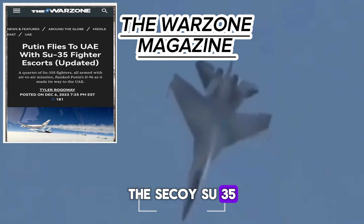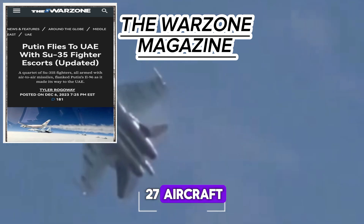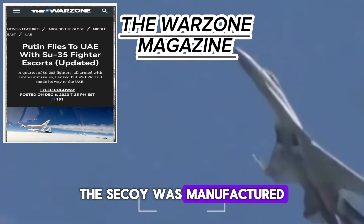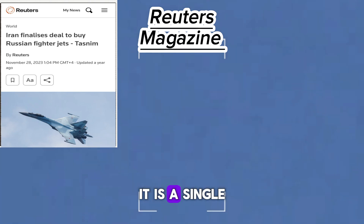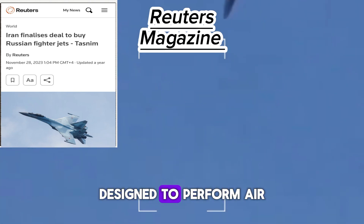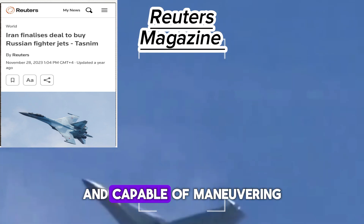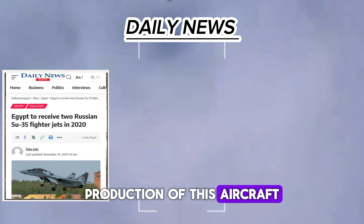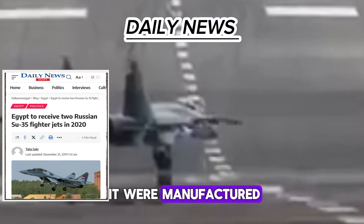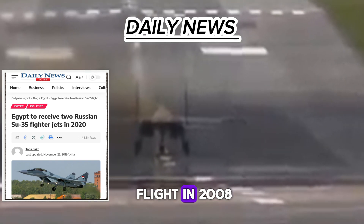The Sukhoi Su-35 is an upgraded version of the Sukhoi Su-27, designed by the Sukhoi design bureau and manufactured by the Komsomolsk-on-Amur plant. It made its first flight in June 1988. It is a single-seat, twin-engine aircraft designed for air superiority roles, very fast and capable of maneuvering at a high angle of attack, equipped with advanced weapon systems. Production stopped in 1995, and improved versions such as the Su-35BM and Su-35UB made their first flight in 2008.